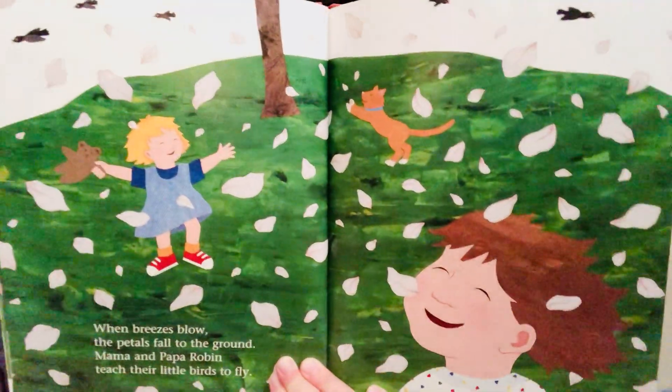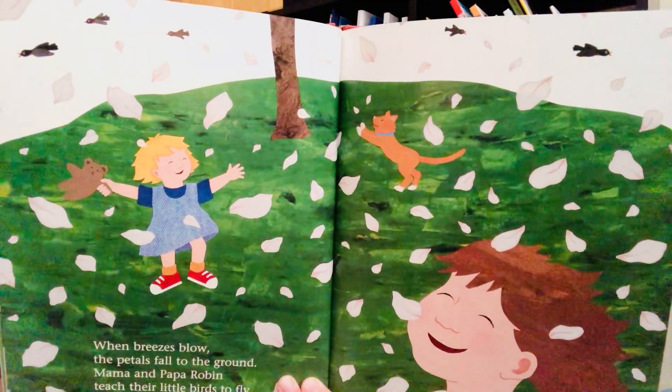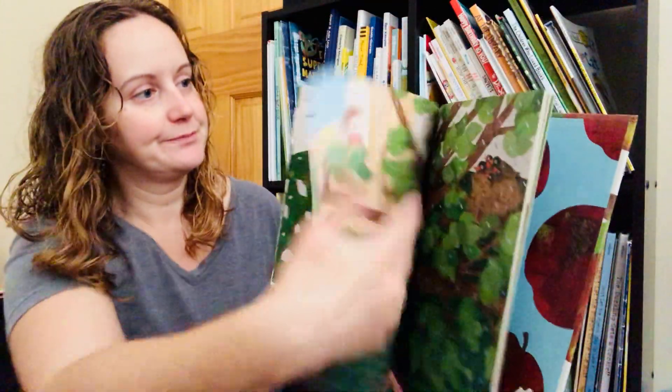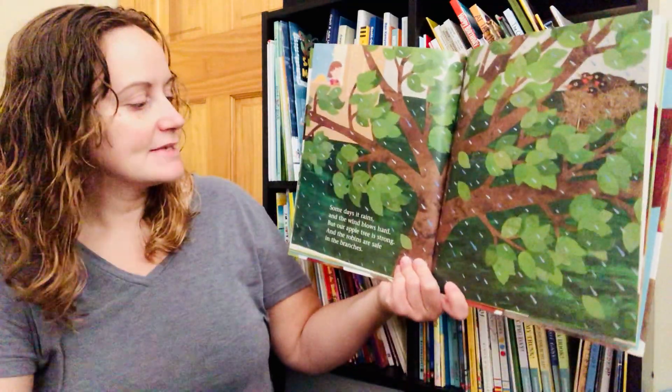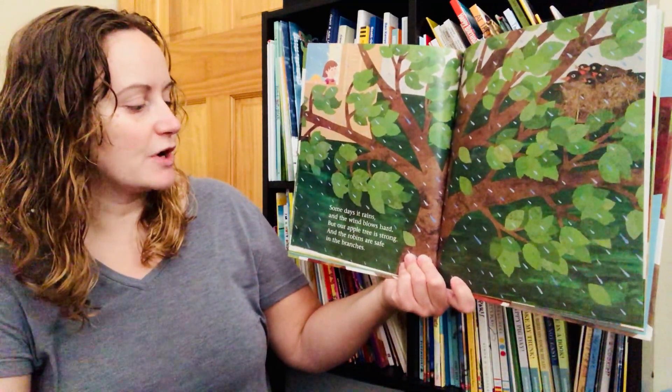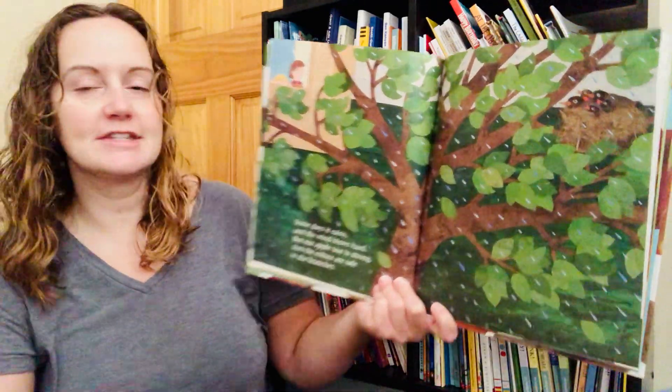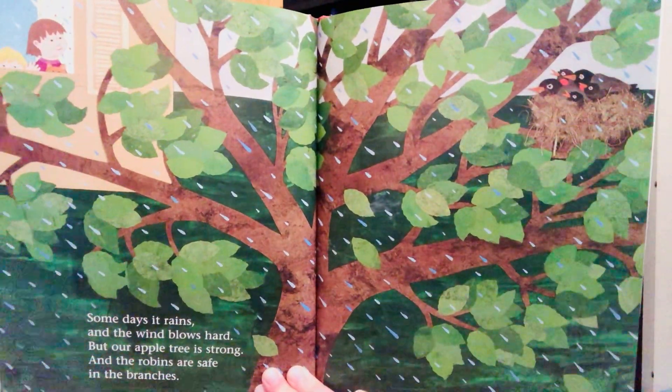Do you see them in the sky? Some days it rains and the wind blows hard. But our apple tree is strong and the robins are safe in the branches. Can you find the robins?